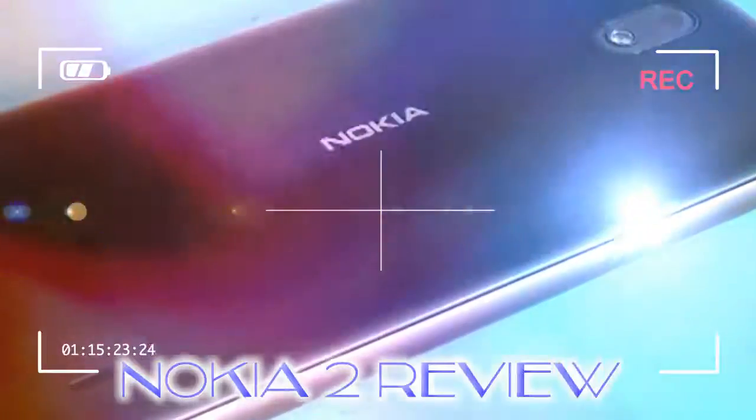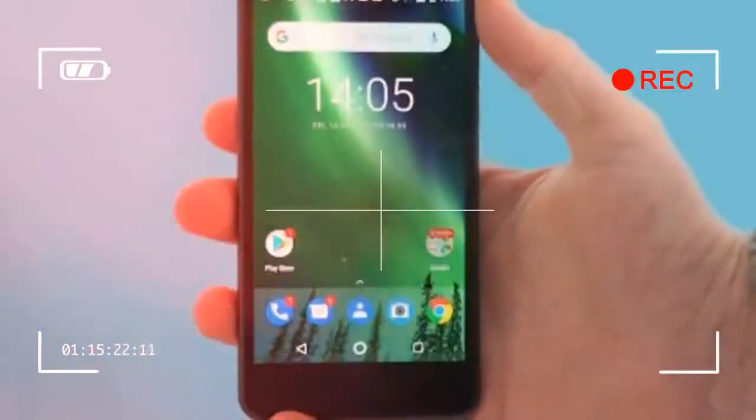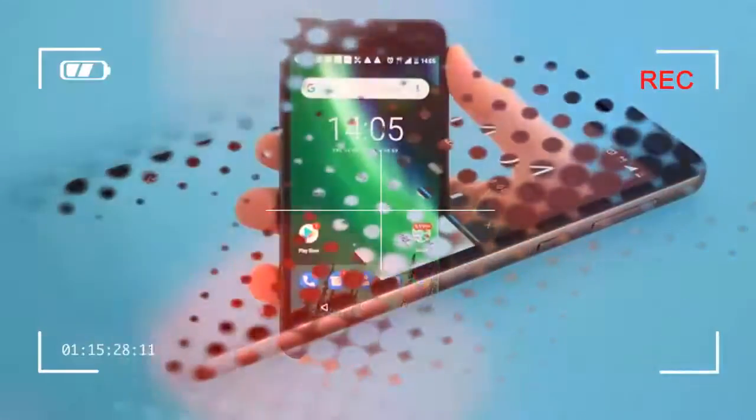Nokia's phone range doesn't mess about with confusing names. The higher the number, the better the phone is. The Nokia 2 is not a high-end phone then — just one rung above the most basic model.